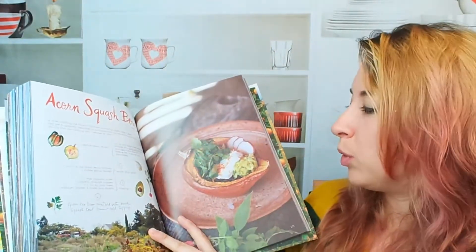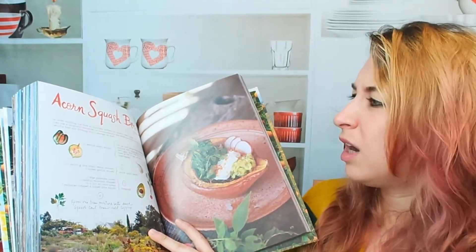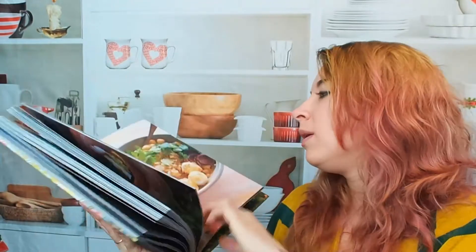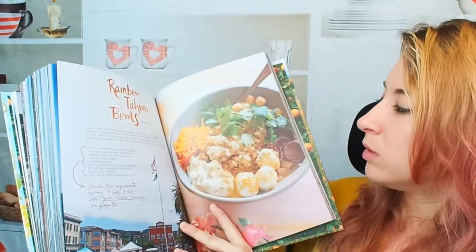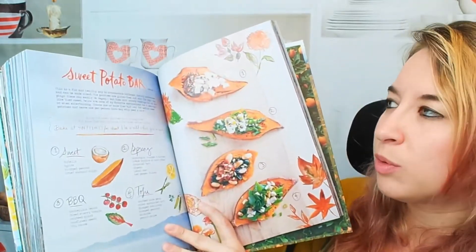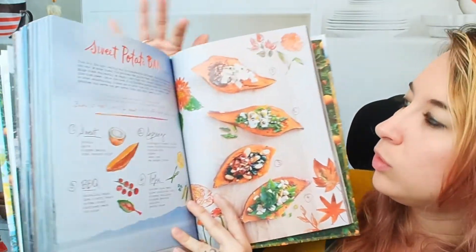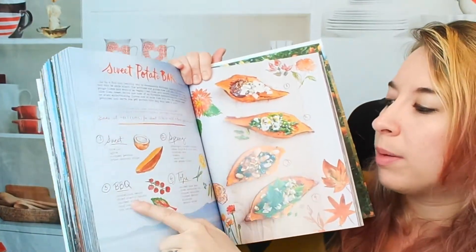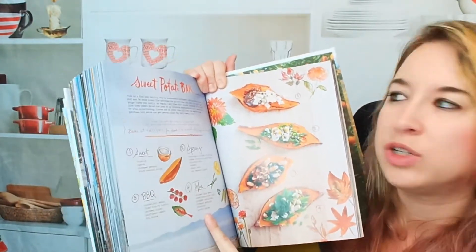Acorn squash bowls — God, that's gorgeous. Seriously, this is just beautiful. Rainbow tahini bowls. Sweet potato bars, and she gives us a sweet spring barbecue and tofu version of these.